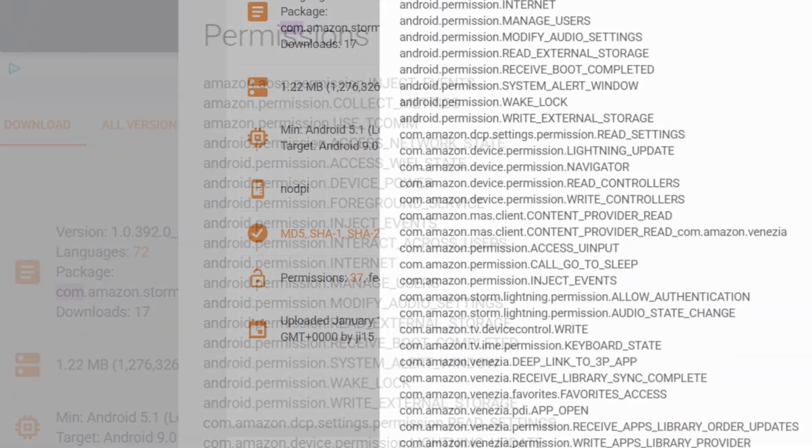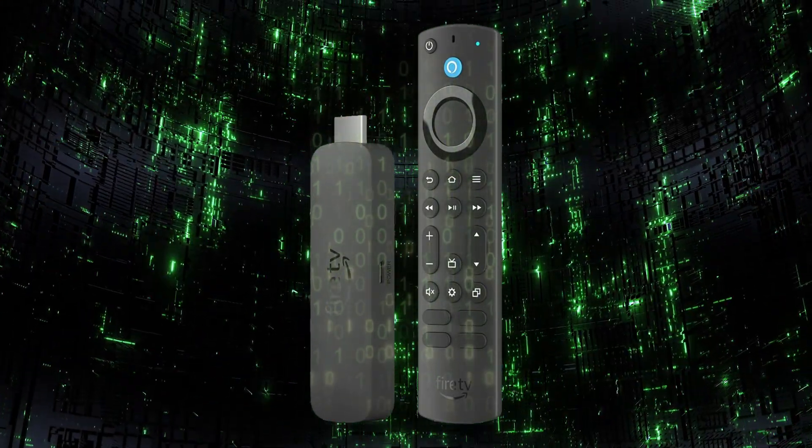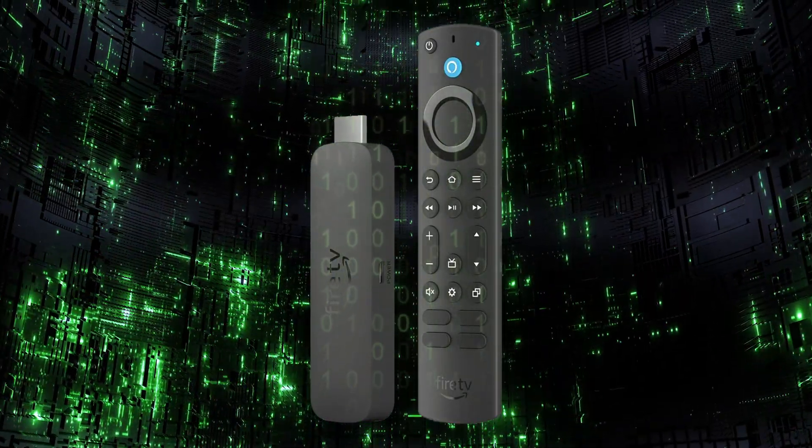Lightning Server comes with something called Collect Metrics, which means it can log how parts of your Fire Stick are used and send that data back to Amazon. Think of it like analytics on a website — Amazon collects information to improve services, track errors, and optimize performance. That's totally normal for system apps, but if you're privacy-conscious, it's one of those details you may want to be aware of.